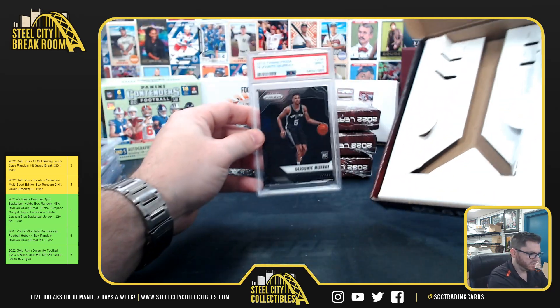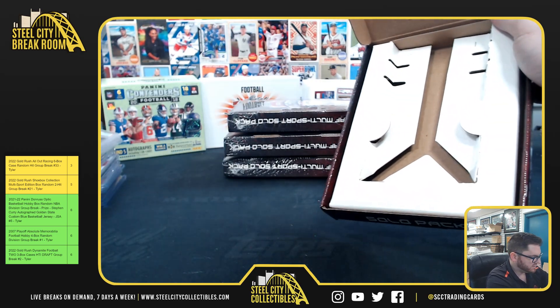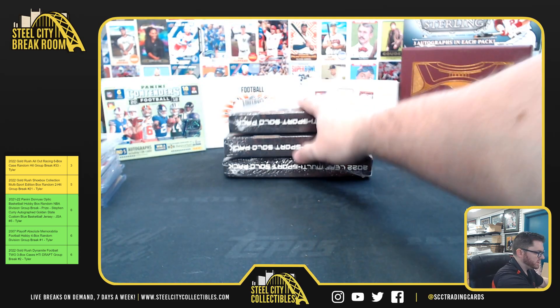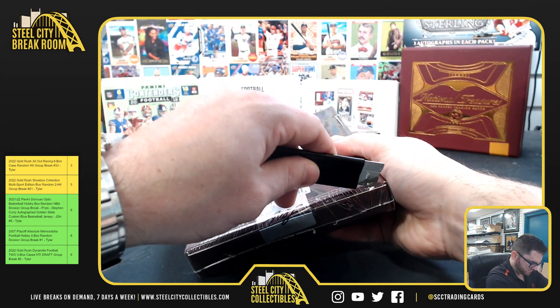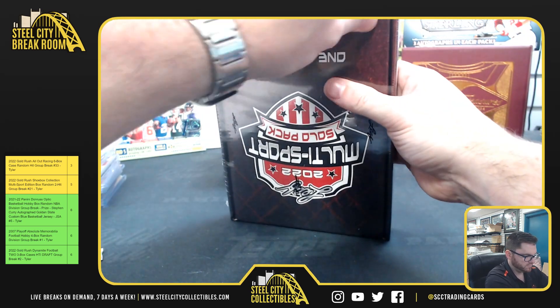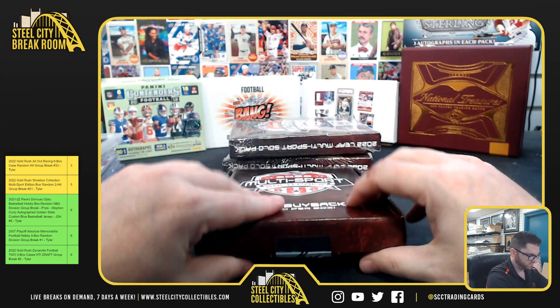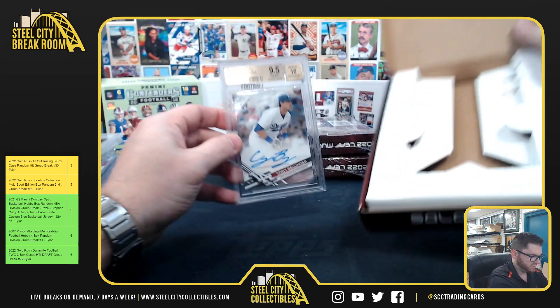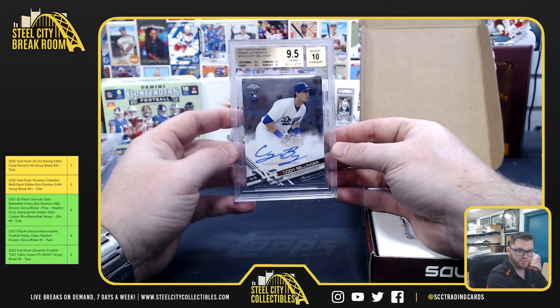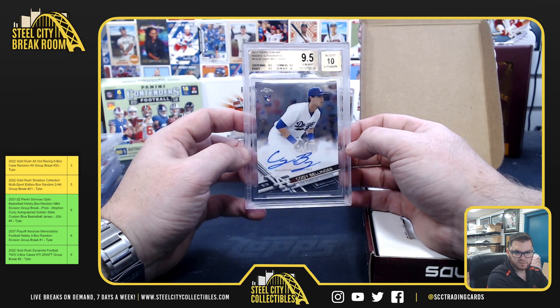Deontay Murray 2016 Prism PSA 9 Mint. Cody Bellinger 2017 Topps Chrome 9.5 Gem Mint, 10 on the auto — Cody Bellinger, nice one there!